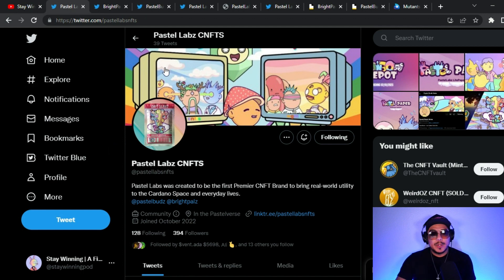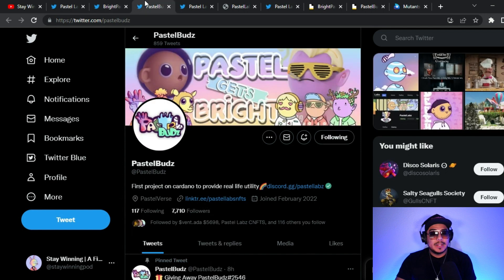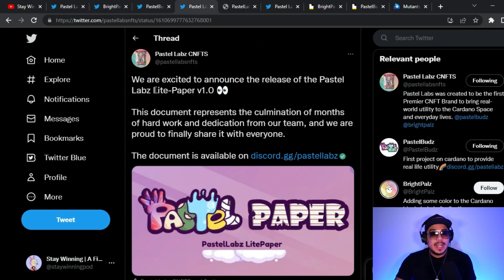Today I want to talk about Pastel Labs. If you haven't been following them, be sure to check them out on Twitter. Pastel Labs was created to be the first premier CNFT brand to bring real world utility to the Cardano space and everyday lives. Pastel Labs is the parent of Pastel Buds and Bright Pals. Bright Pals began first as its own independent project — currently on Twitter they have over 10,000 followers. Pastel Buds is the first project on Cardano to provide real life utility with over 7,700 followers.